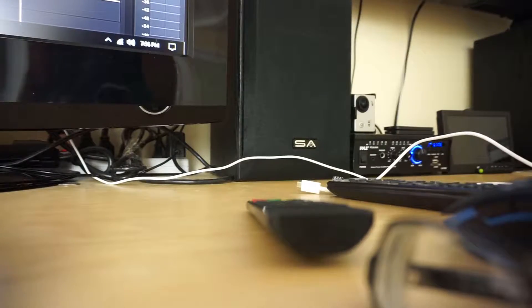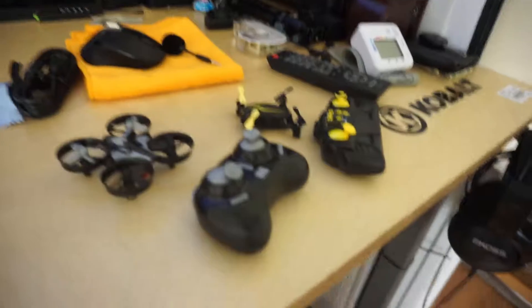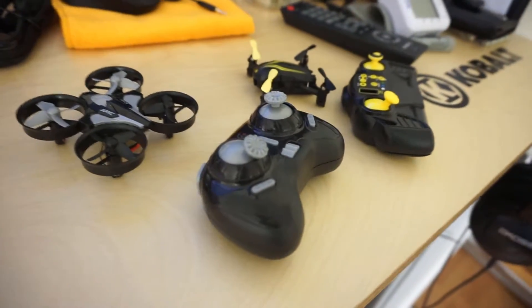Late night update here, got a little sore throat, sorry guys. Two things — I found some drones that are Mavic and Inspire killers. Check them out, those are the best little drones around.